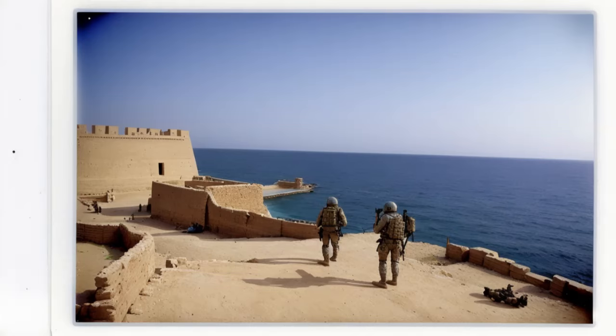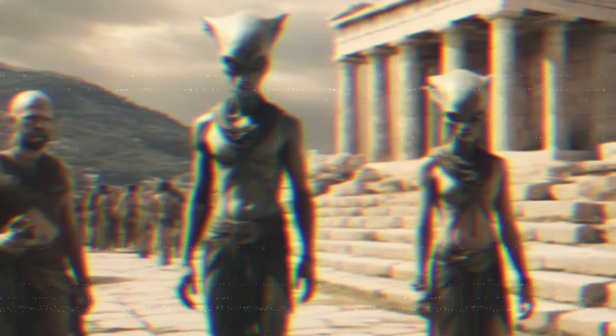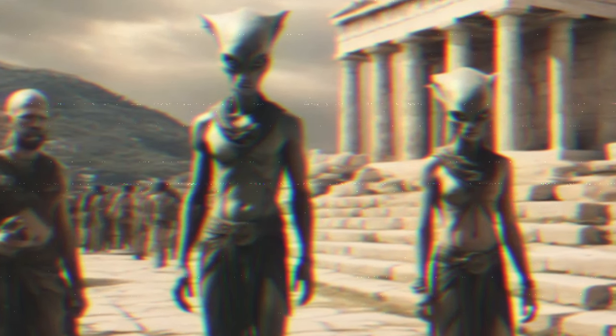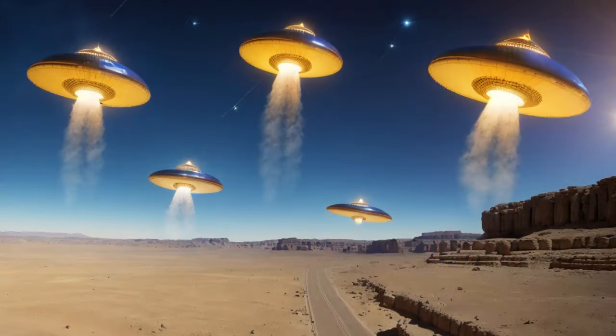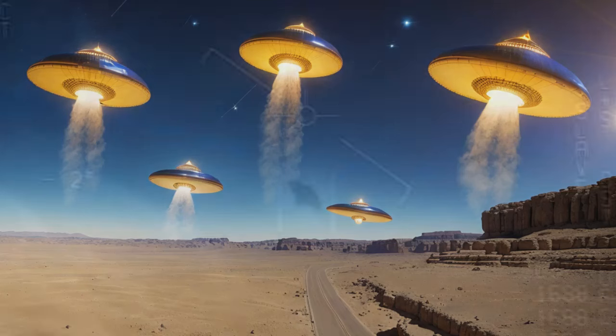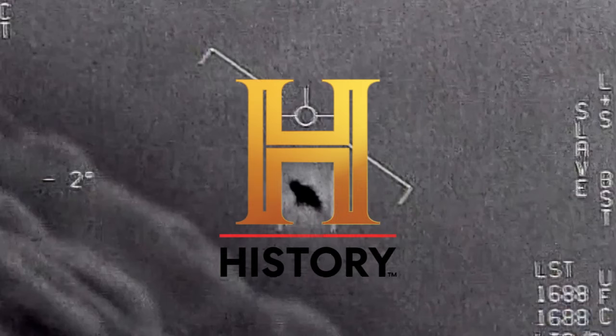If only the ancient world had UN peacekeepers, maybe they could have brokered a truce between the earthquakes and the poor lighthouse. What if aliens visited ancient Alexandria? Imagine little green beings examining the lighthouse, wondering if it was an ancient Martian beacon. Maybe the pharaohs were intergalactic tour guides and the lighthouse was their version of a universal welcome sign. With the recent uptick in UAP sightings — we must wonder: ancient aliens?